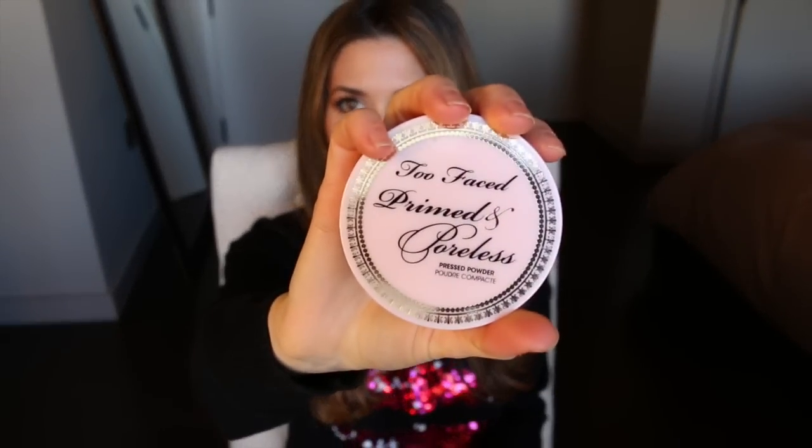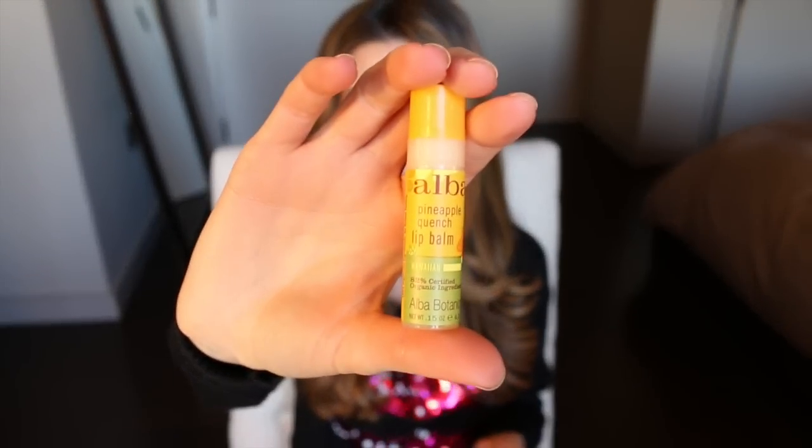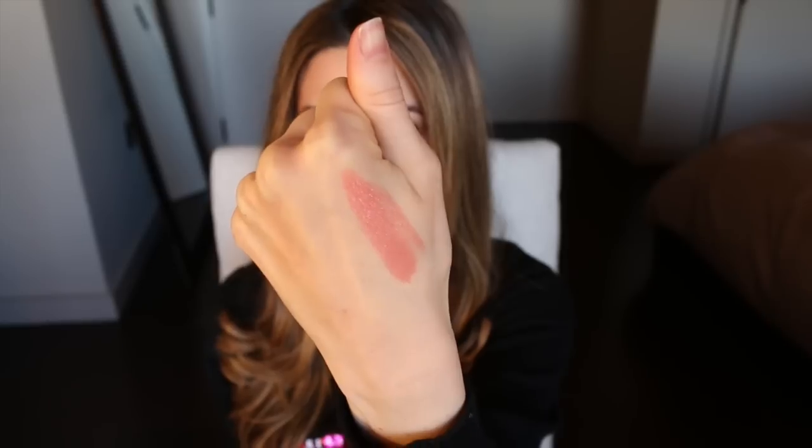I have my Too Faced Primed and Poreless powder, which is my translucent powder for touch-ups, and an elf complexion brush. Elf brushes are like two to three dollars a piece and I think they're great — if you're not looking to spend a lot on brushes, I'd definitely recommend them. For lip products, I have my Alba Chapstick, which is really moisturizing, and then my current favorite lipstick, the Tom Ford in Spanish Pink. It comes up really coral on a lot of people, but for me it's kind of a nude, and it's very opaque which I love.